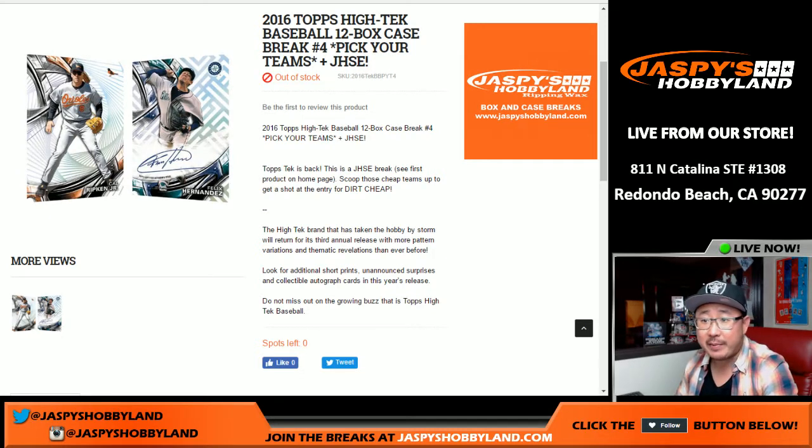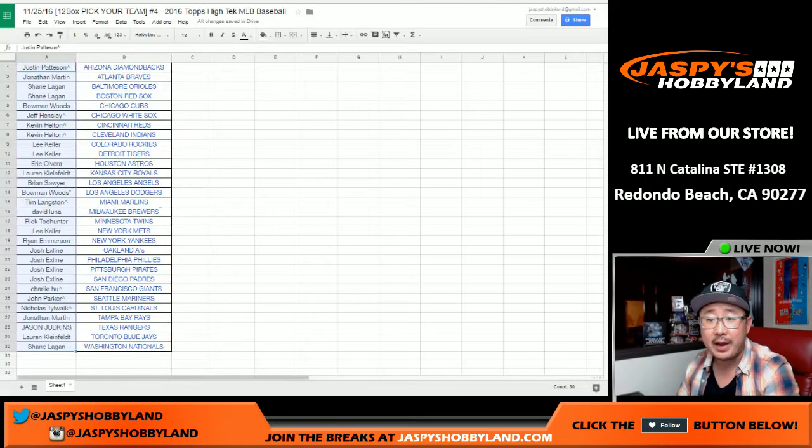Good evening, everyone. Joe for Jaspi's Hobbyland here. Our last break of the night is 2016 Topps High-Tech Baseball, the brand new High-Tech Baseball, 12-box case break. Pick your team number four from jaspishobbyland.com, and at the very end we'll randomize all these names right here and see who gets an entry into our Jaspi's holiday season extravaganza promo.